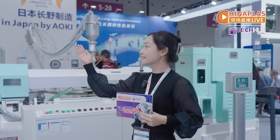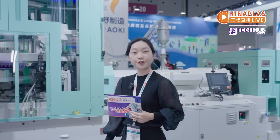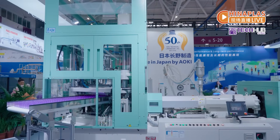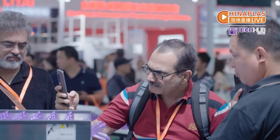Aoki presents its AL series machine. It features a revolutionary high-speed firming process, enhancing productivity. It also requires less molding material, reducing production cost.